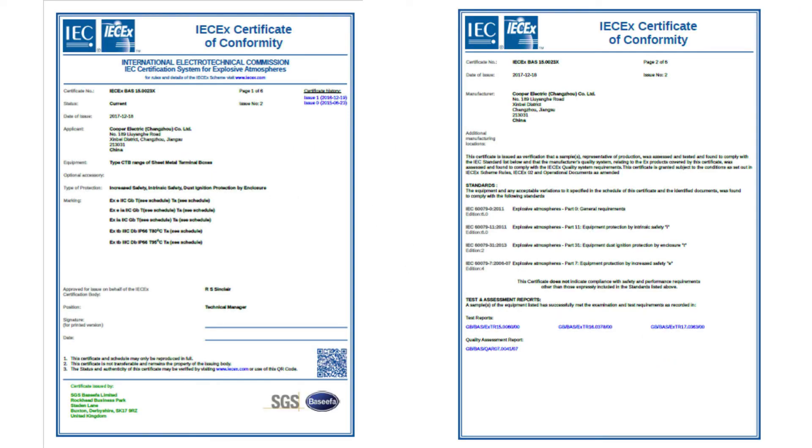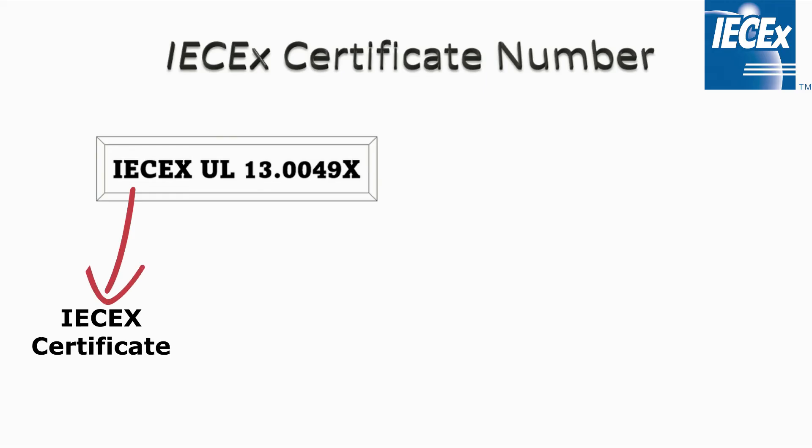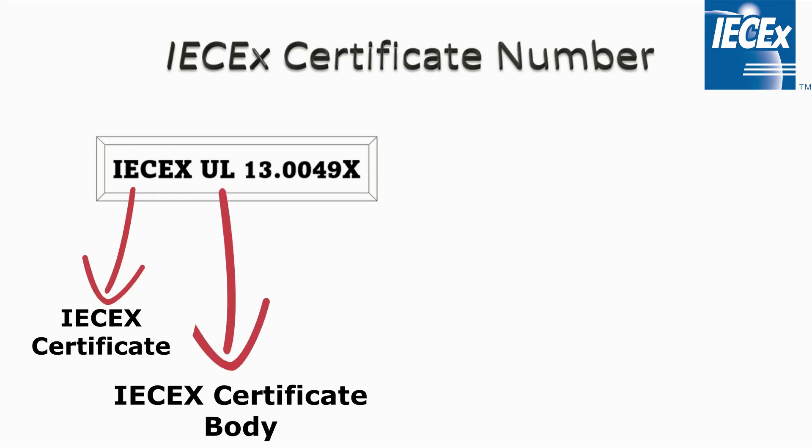These are some examples of an IEC-EX Certificate of Conformity, or COC. These certificate numbers have four main parts. The first part indicates IEC-EX certification, and the second part — for example, UL — indicates which certifying body issued the certificate.